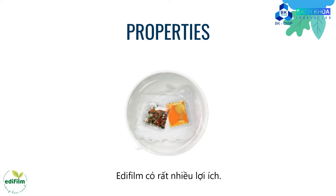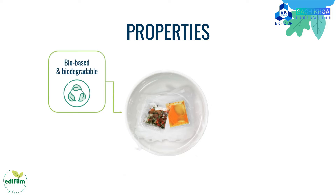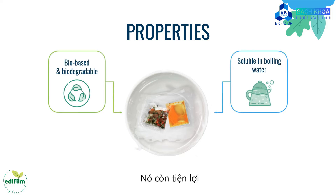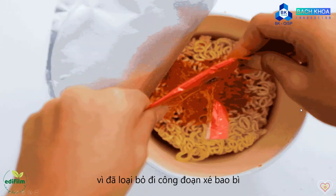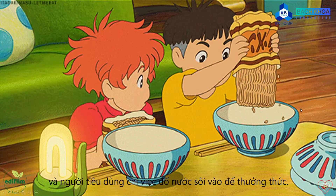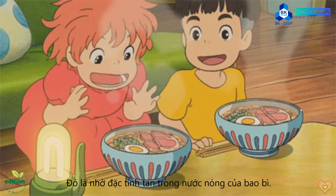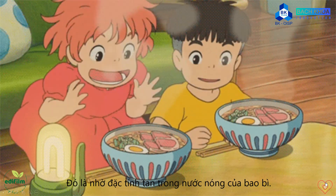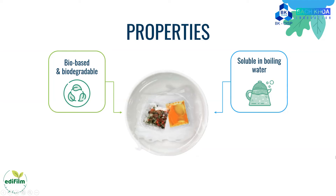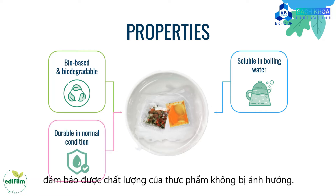Adafim has many benefits. First, it is eco-friendly because it is bio-based and biodegradable. It is also convenient since the tearing step of the packaging is eliminated, allowing customers to just pour hot water into it and enjoy it right away. That is because of the hot water soluble properties of the packaging. Moreover, Adafim is durable in normal conditions, ensuring that food quality is preserved.